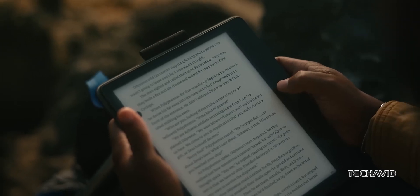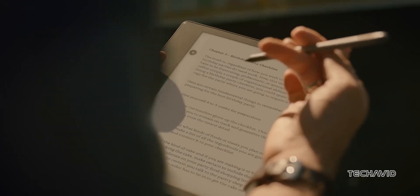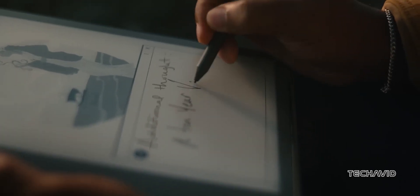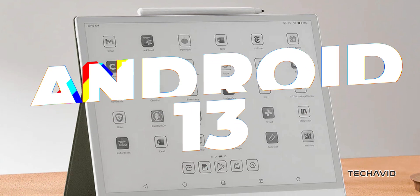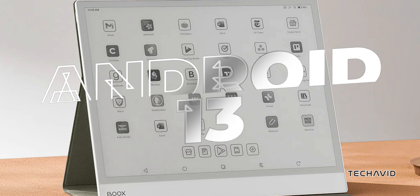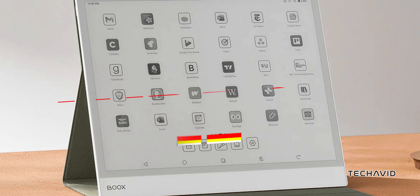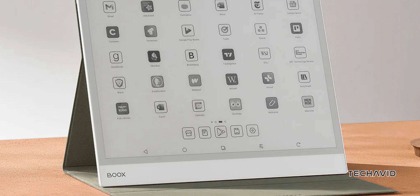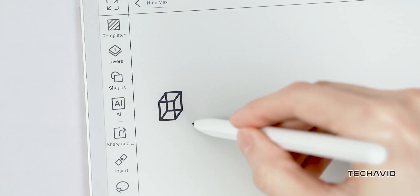Here's where it gets interesting. Unlike the Kindle and reMarkable, which use their own custom operating systems, the Boox Note Max runs Android 13 — full-on Android, with access to the Google Play Store. That means you can download apps like Evernote, OneNote, and even Kindle if you want to turn it into a hybrid device. It's pretty much a productivity powerhouse in e-paper form.